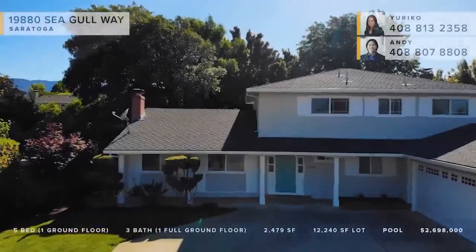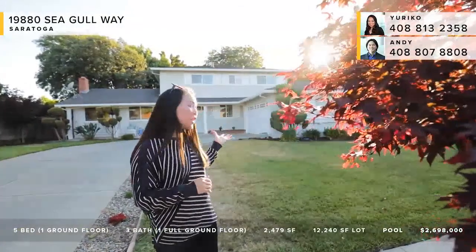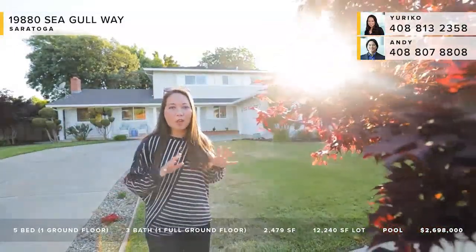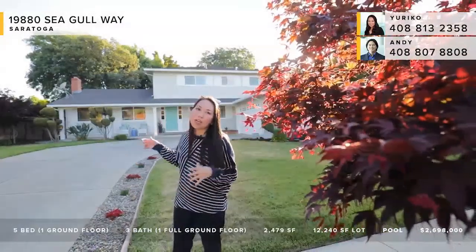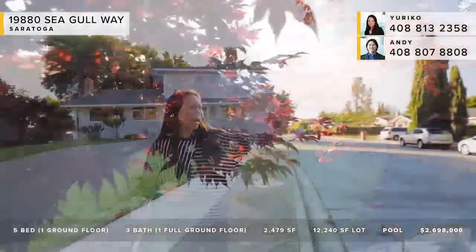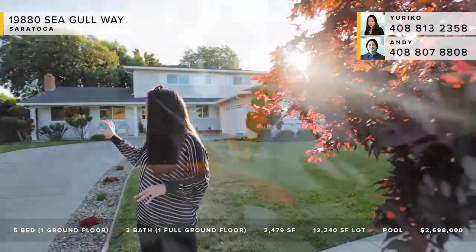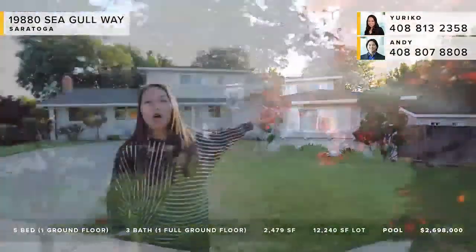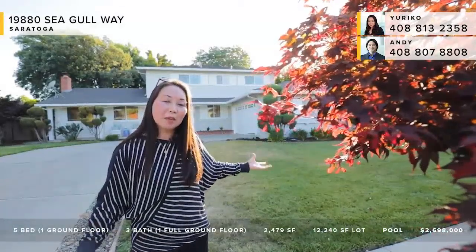Before heading inside, let me show you some of the nice features of the outside. We just had the home painted — fresh exterior paint with colors very much on trend; they were even on the cover of the Kelly Moore outdoor book. The seafoam green on the front door is so friendly and inviting. We've got a line of Japanese maples lining the street, bird of paradise, agapanthus, and there's a large double gate so if you need to bring in anything big, you're all set.